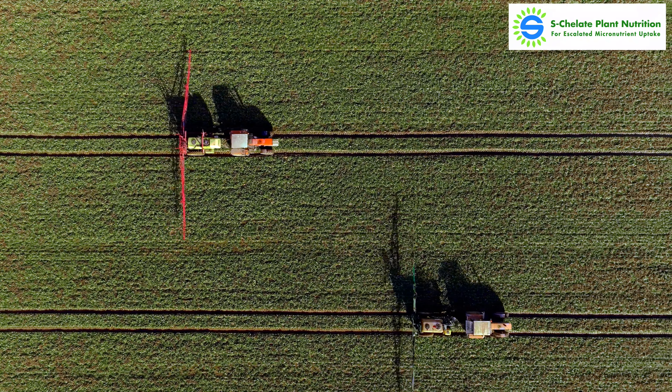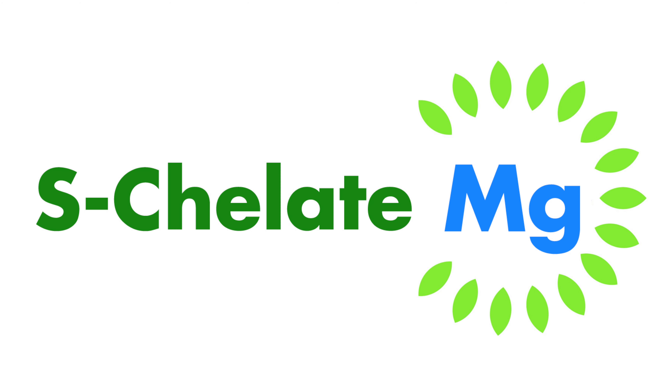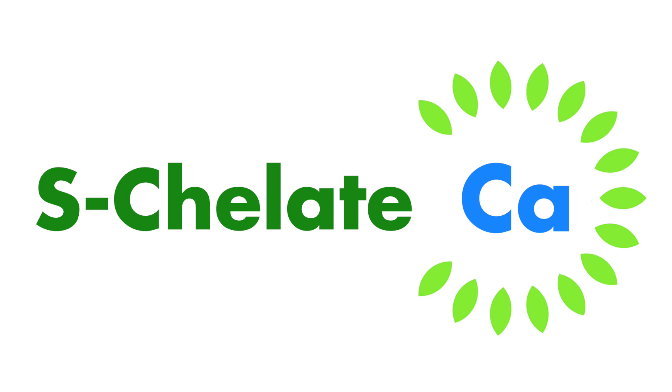However, we have the answer. Our S-chelates product range, developed over years of research, provides a new and more effective way for plants to absorb the micronutrients they need, even when growing in soils or other growing media which have been found to lock up established sources of micronutrients.